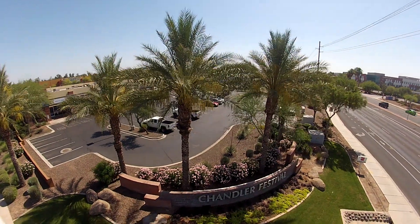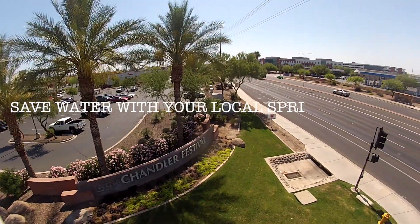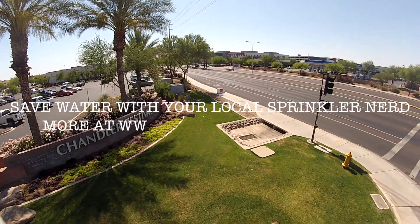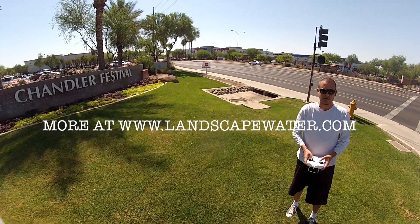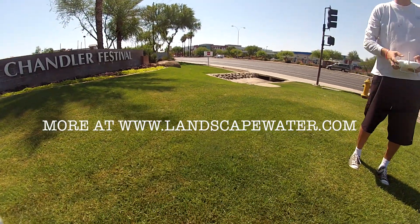This is Landscape Water Management 101 by Liquid Technologies. Please reach out to us at www.landscapewater.com for additional information or to schedule a landscape water audit.